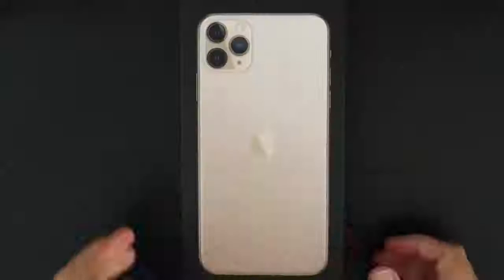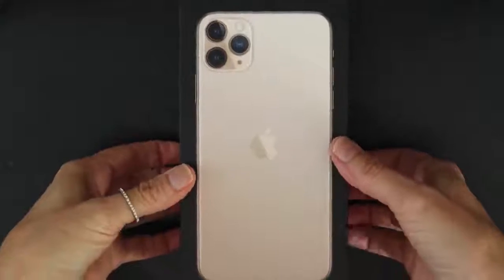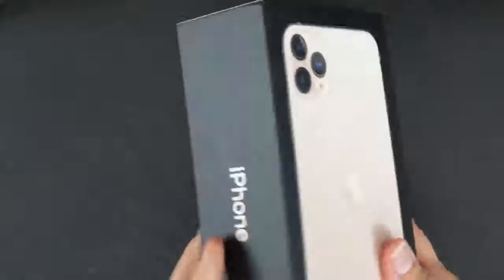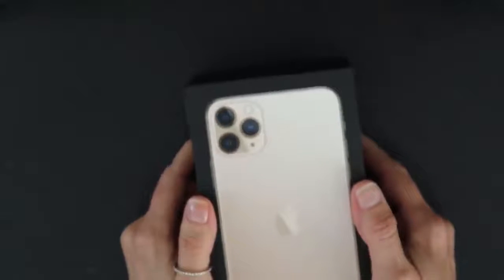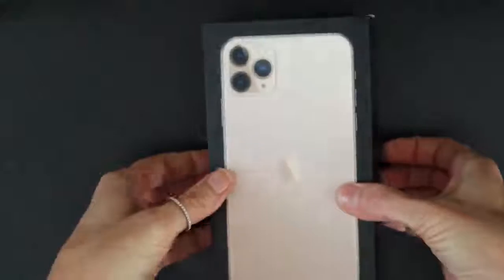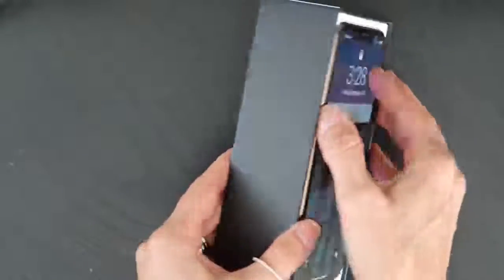I've arrived home and I'm ready to share my new iPhone with you. First I'm going to do a formal, beautiful unboxing. This is the box — it's black, which is different. Every other iPhone box I've had has been white, so that's the first thing I noticed. I'm upgrading from the iPhone 7. This is the iPhone 11 Pro Max.